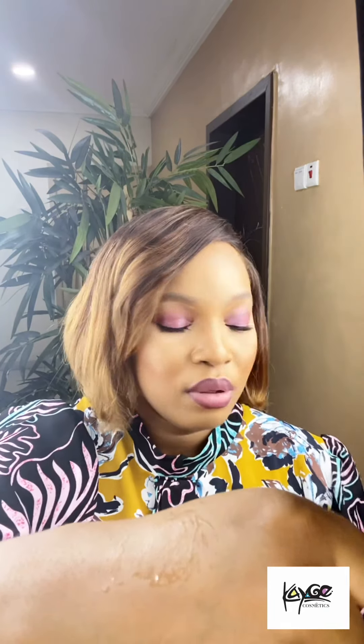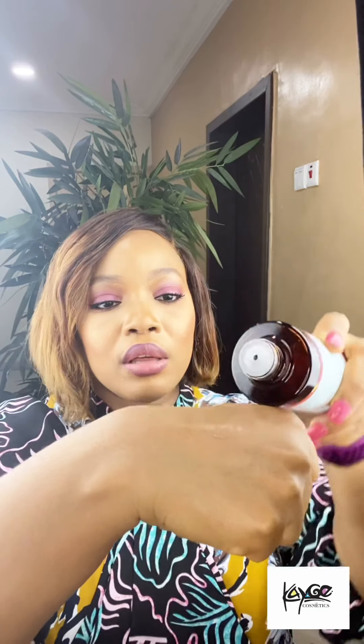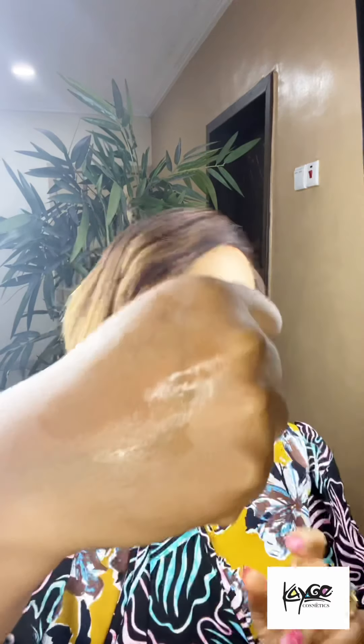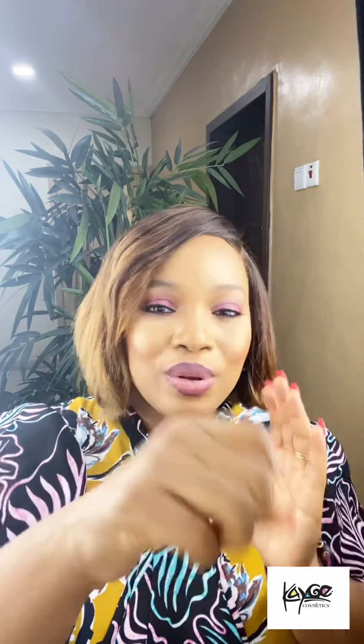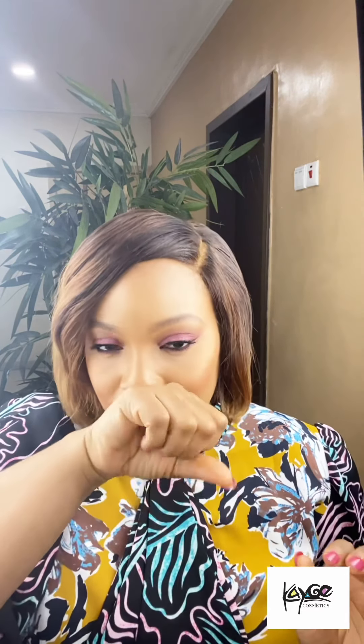I haven't actually opened the new one yet, but let me open it for you guys to see. I'm presently using CeraVe's licorice root toner, but let's open this for you to see. I love the formulation — it's in between a toner and an essence. Can you see? It's not as runny. It feels like a lightweight serum, but it's a toner. That's why I said it's in between an essence and a toner.